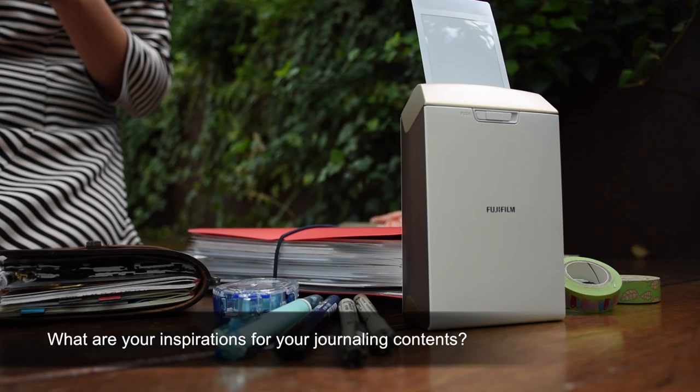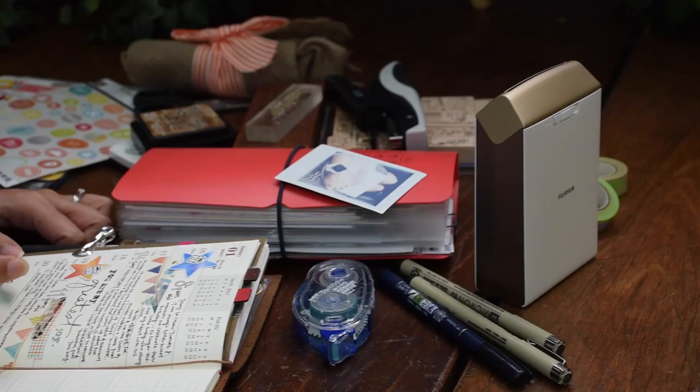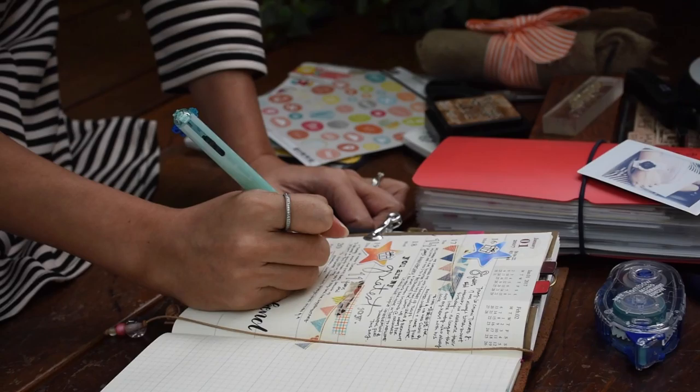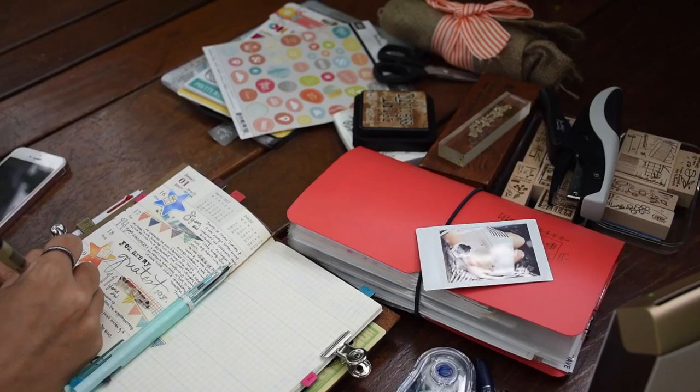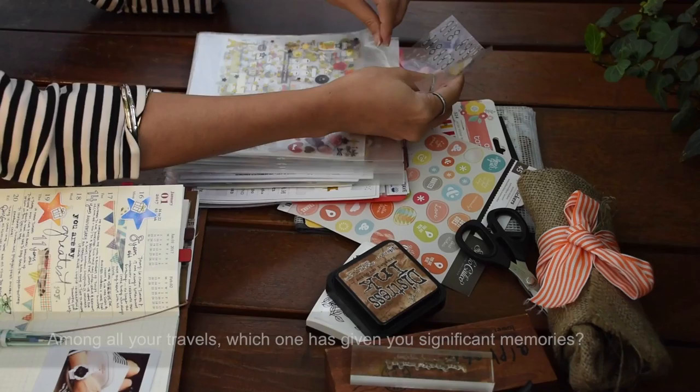My main inspirations are my family, particularly my two boys, since my daily routine revolves around them. I'm constantly learning and seeing life from a much different perspective through their eyes and the small exchanges we have on a daily basis. Another source of inspiration is social media, mainly Instagram, where the community shares their thoughts, their work, inspiration quotes, prompts, as well as positive vibes.